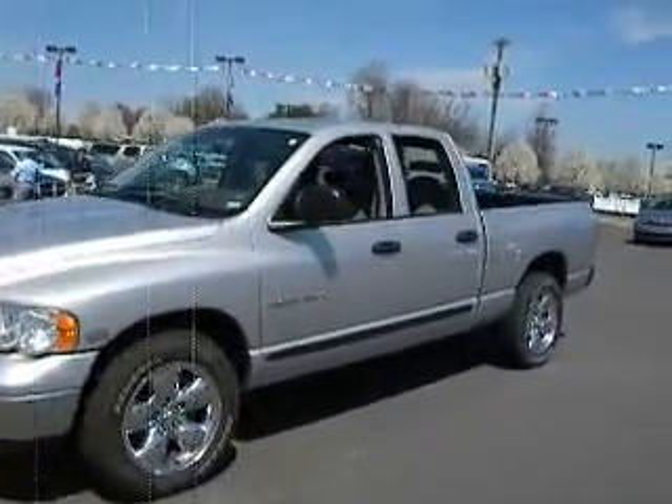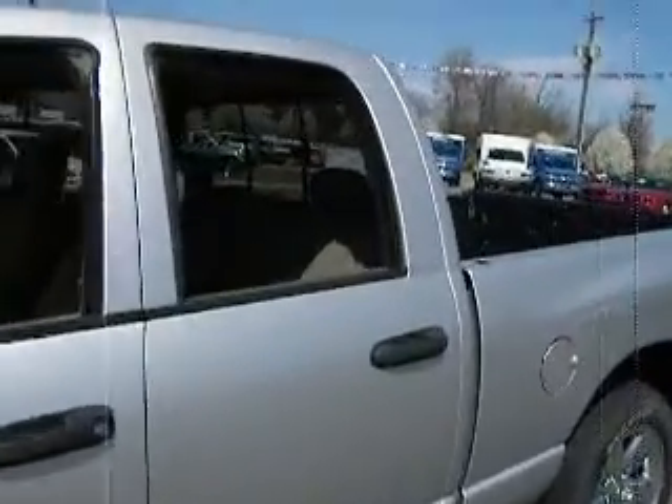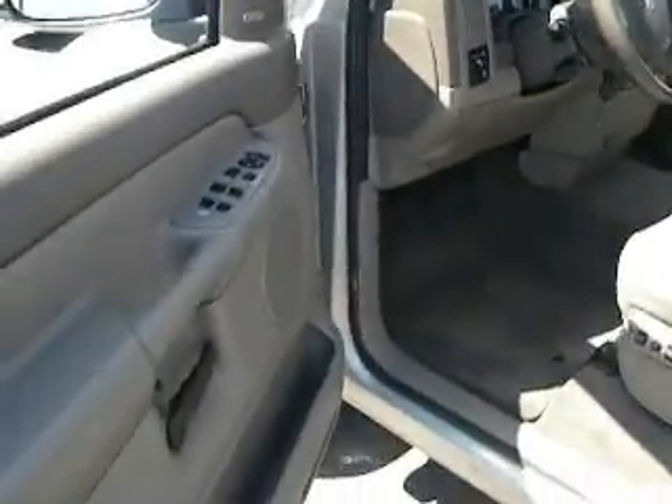This is a 2005 Dodge Ram 1500 SLT edition, crew cab, beautiful car, 52,000 miles, super clean vehicle.